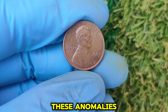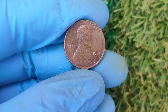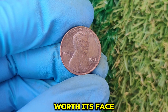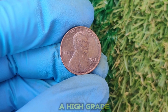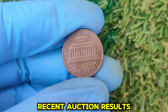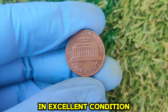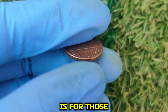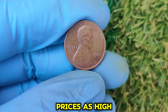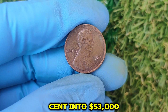Collectors love these anomalies, and they can increase the coin's value dramatically. A standard 1981 no-mint mark penny in circulated condition might only be worth face value — just one cent. But if you have a high-grade uncirculated coin, the story changes entirely. Recent auction results show these coins can sell for $1,000 to $5,000 in excellent condition. But the real jaw-dropping figure is for those rare MS67 or higher specimens, which have fetched prices as high as $53,000 in the current market. Imagine turning one cent into $53,000 — it's like hitting the lottery with a penny.